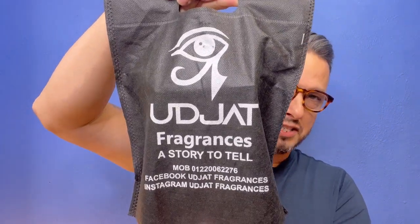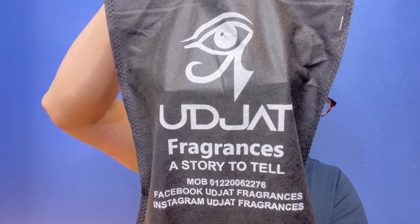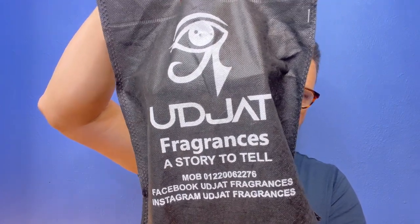Let's go ahead and show you King Scorpion. In case you guys didn't know, King Scorpion was a great ruler of Upper Egypt — here's his photo; I'll put it on the screen. This is how my package came in: a box with the Ujat Fragrances logo, and the vibe is 'a story to tell.' I thought the bag was a really cool touch.